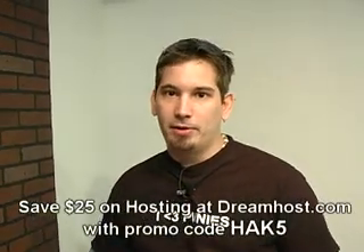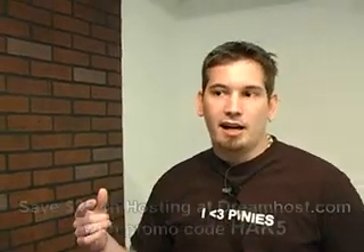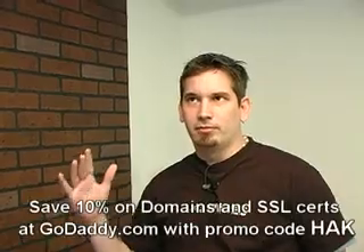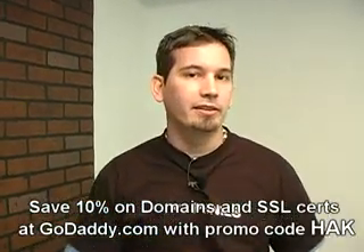I do want to thank the sponsors that have made this show possible. You guys know the codes: DreamHost — that's 'hack5' for twenty dollars off. GoDaddy — 'hak' for fifteen percent off your domains and SSL certificates. And we'd like to thank a new sponsor for this episode — one we've been riding frequently — and that is the Fail Bus. Go over to failbus.com and you can get a promotional offer.